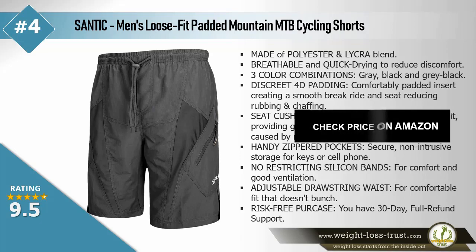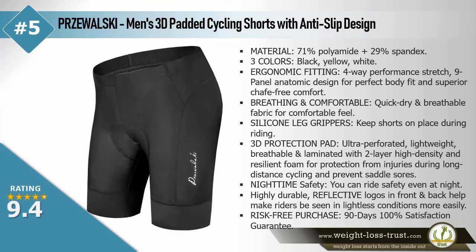Shavalski men's 3D padded cycling shorts with anti-slip design. Material: 71% polyamide plus 29% spandex. Three colors: black, yellow. Wide ergonomic fitting — four-way performance stretch. Nine-panel anatomic design for perfect body fit and superior chafe-free comfort. Breathing and comfortable quick dry and breathable fabric. Silicone leg grippers keep shorts in place during riding. 3D protection pad — ultra perforated, lightweight, breathable and laminated with two